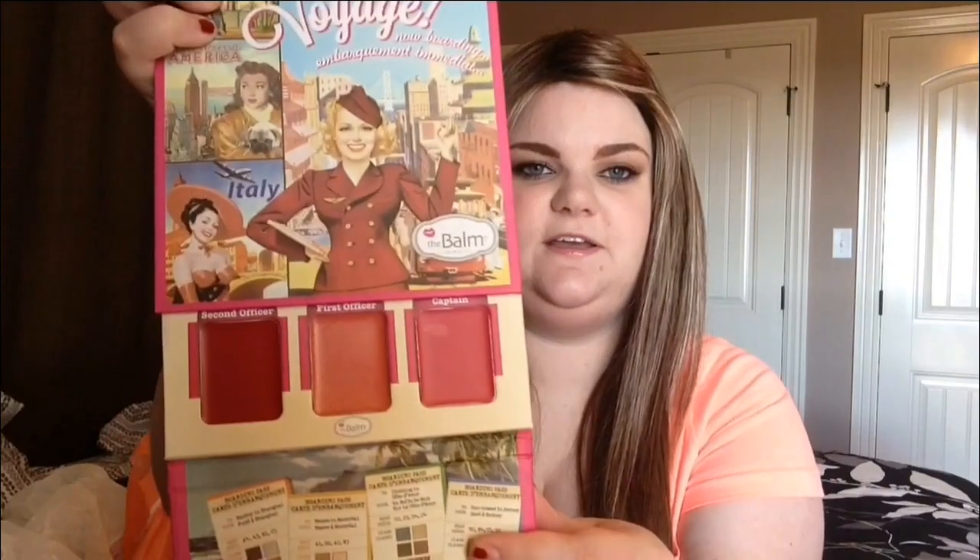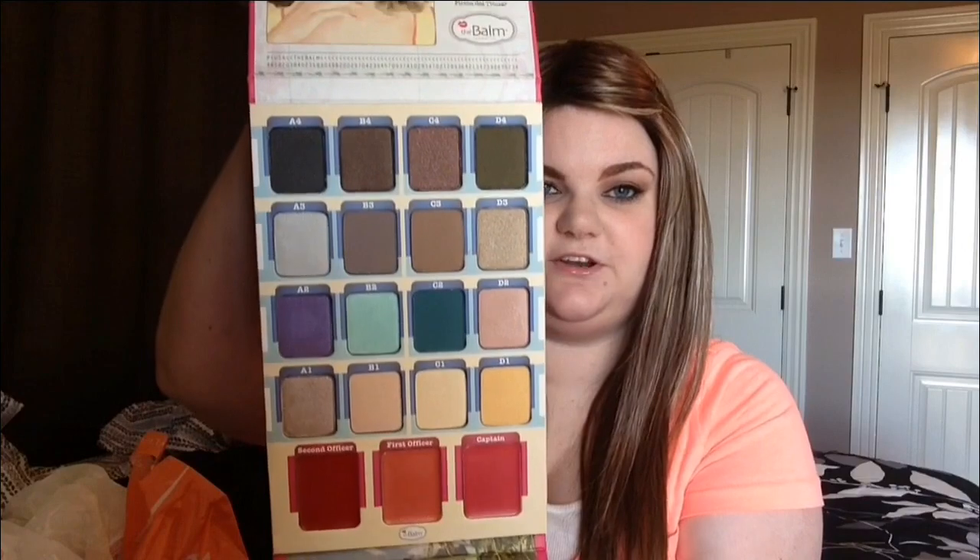But then if you open it down here, it has your cream products, which are — I think it says lip and cheek stains. You can close one when you're working with one so they don't get mixed in or anything like that. I thought that's really smart and convenient. I have their Nude Tude palette and they just make some really great eyeshadows. So I can't wait to try this.